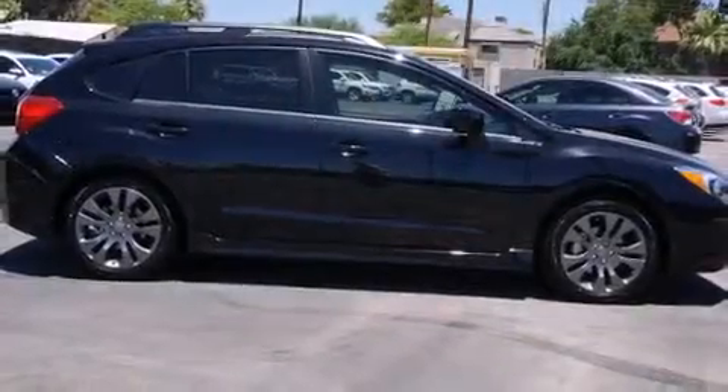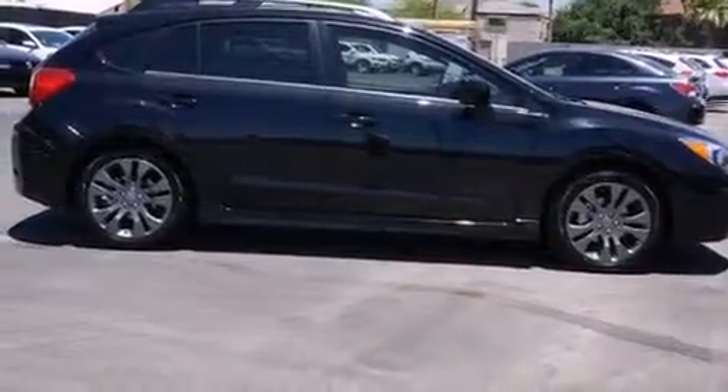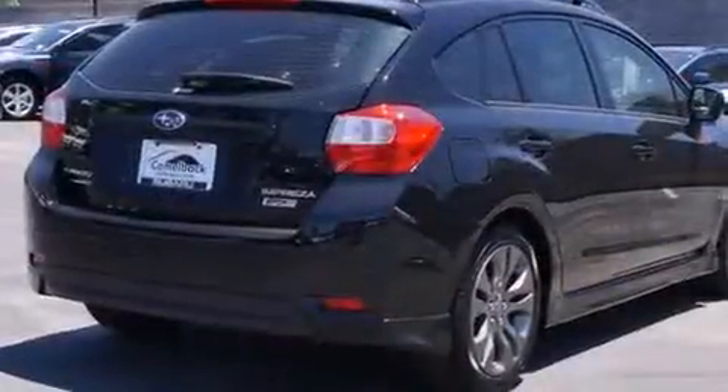Come test drive this 2013 Subaru Impreza. This four-door, five-passenger hatchback offers the features and options for which you've been searching.